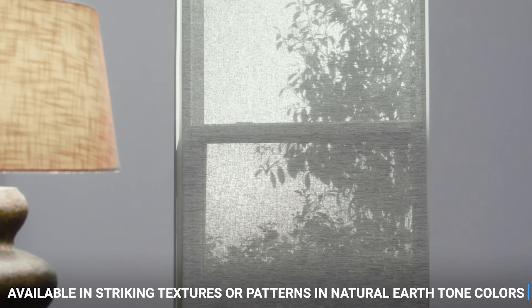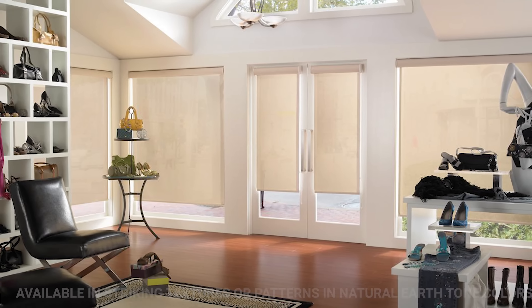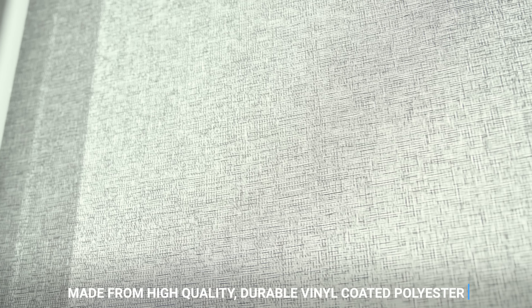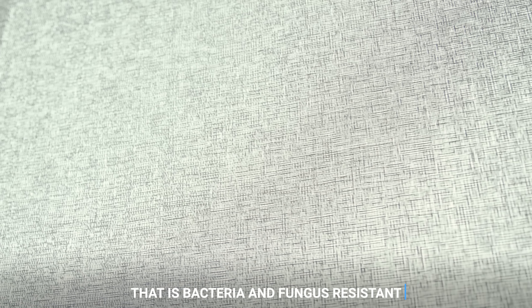We offer striking textures and patterns with different natural, earth tone colors to choose from. The fabric openness varies from 0, 1, 3, 5, 7, 10, and 14%. Most of our Solar Shades are made from high quality, durable, vinyl coated polyester that's bacteria and fungus resistant.